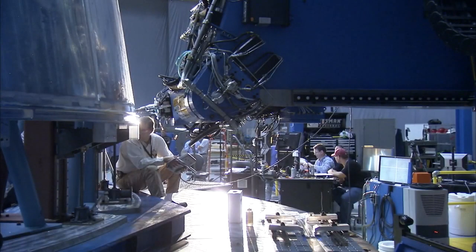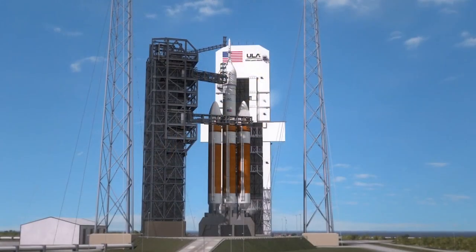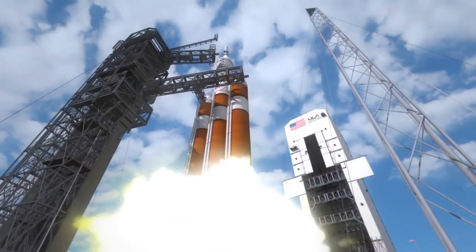After a successful year of construction and testing in 2013, NASA's Exploration Systems Development Division looks forward to its biggest test yet: the flight of EFT-1 in the fall of 2014.